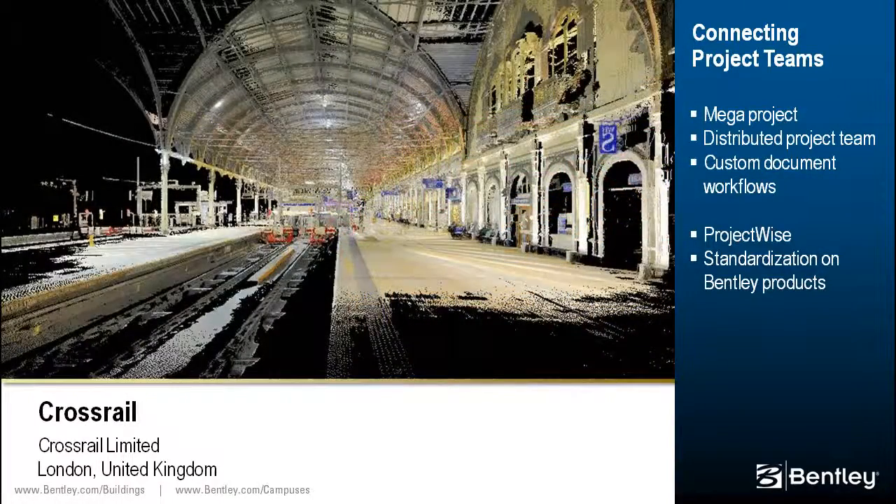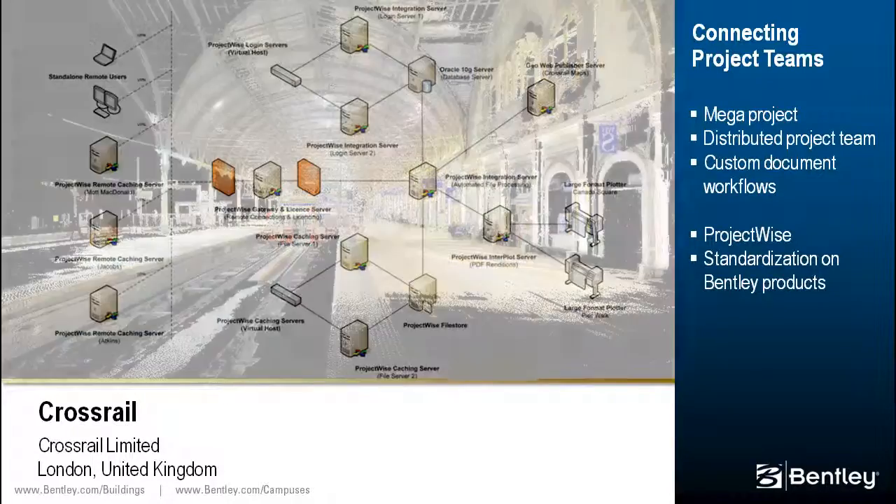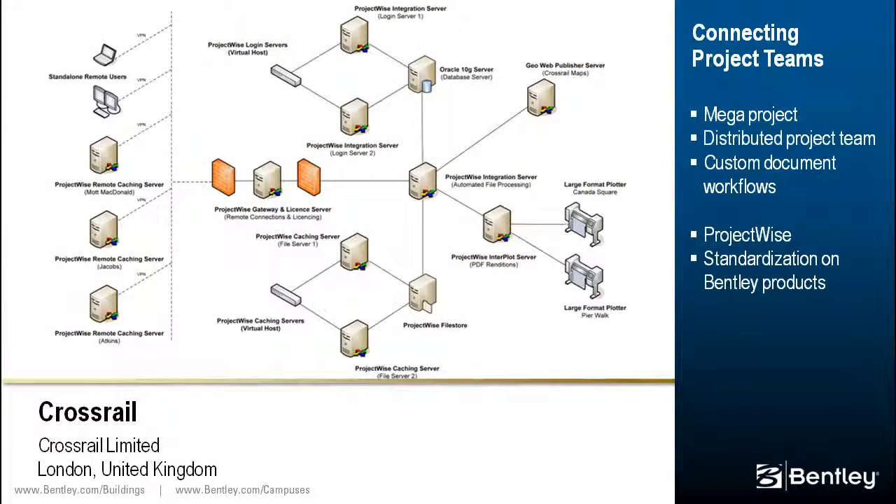The distributed project team is connected across multiple locations using ProjectWise. To integrate the extended design team, Crossrail implemented a customized workflow and common CAD standard. The connected project teams will create a common information model for use during design, construction, and operations.